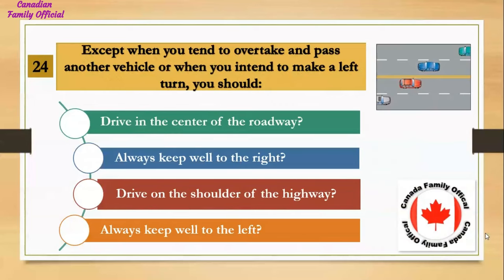Except when you intend to overtake and pass another vehicle or when you intend to make a left turn, you should: Number 1, drive in the center of the roadway; Number 2, always keep well to the right; Number 3, drive on the shoulder of the highway; Number 4, always keep well to the left. And the answer is always keep well to the right.